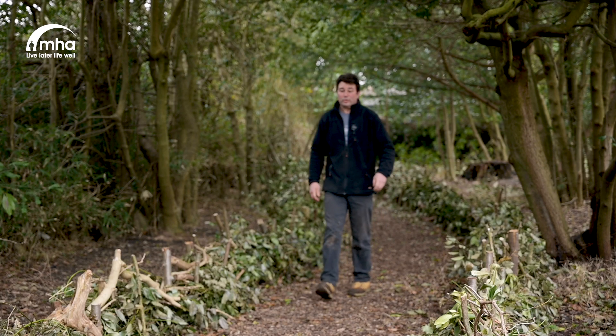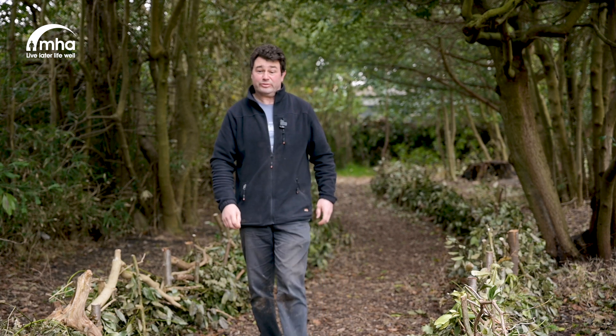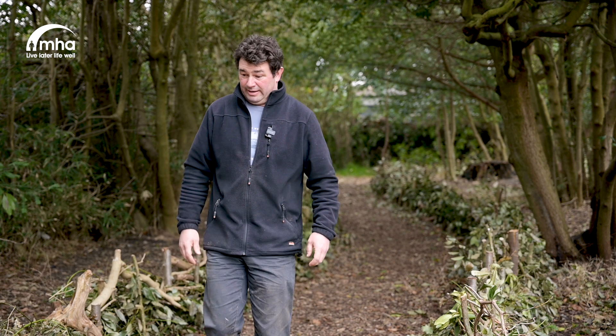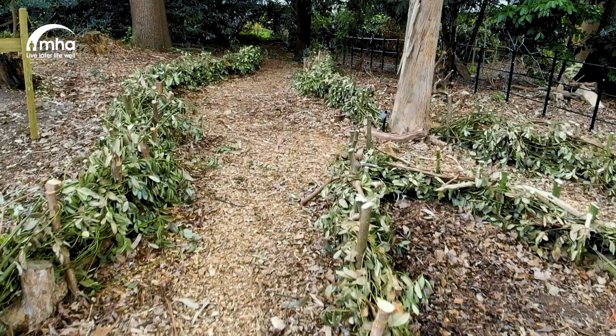This is the woodland walkway. It's been created using all the old cuttings from the garden. The pathway edgings are actually formed from a lot of the holly trees, which were very prevalent in the garden.